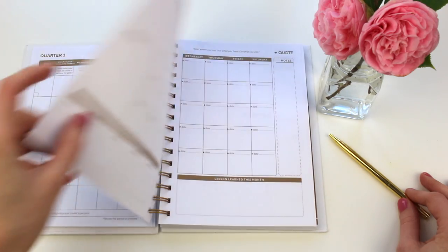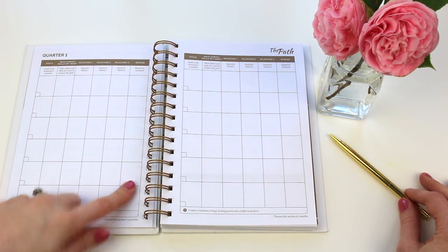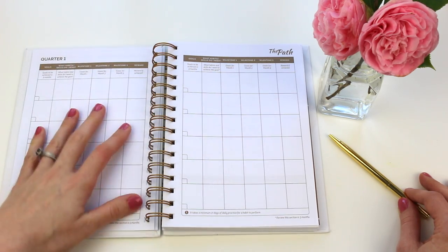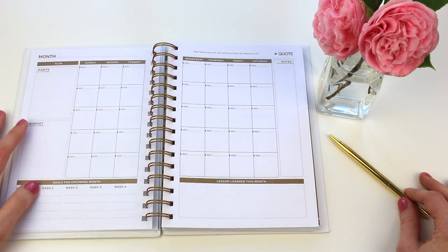You have several pages of that, and it's neat that it includes a reward if achieved. Have you ever used rewards when working toward a goal? I'd love to hear if you've done it and how that's worked out for you.